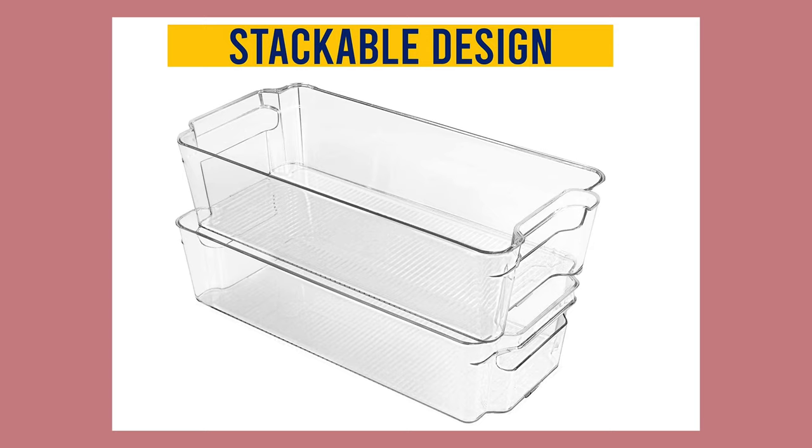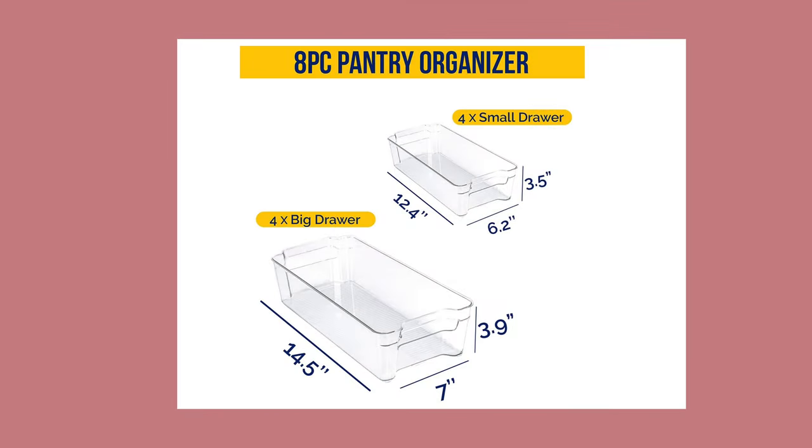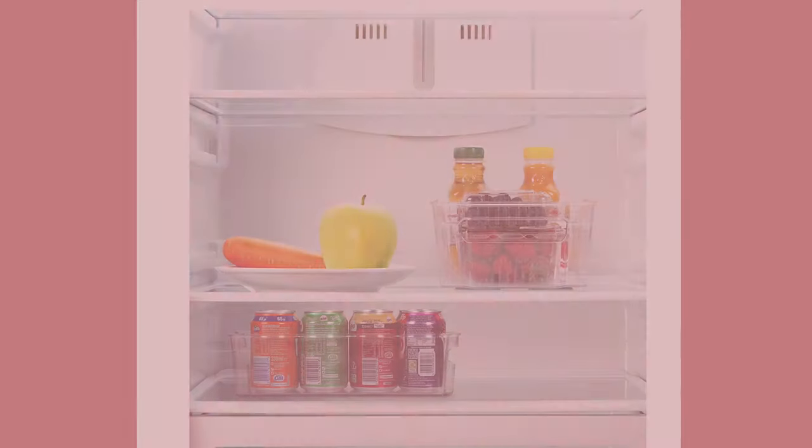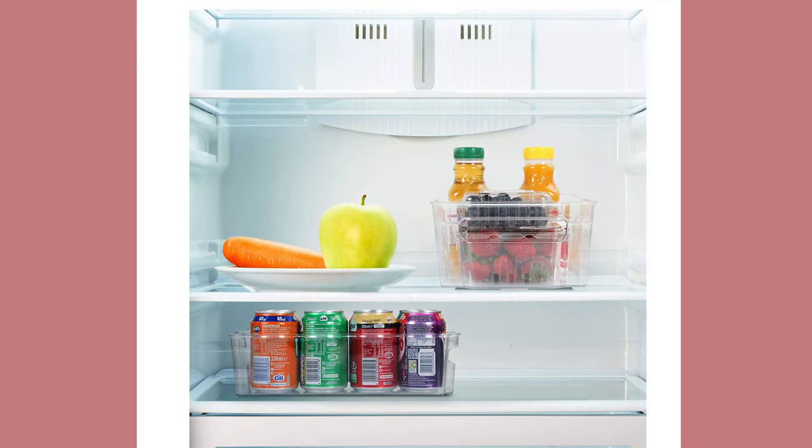Another popular one is this set of eight pantry or fridge organizers. It includes four large and four small BPA-free clear plastic organizers. It's not dishwasher safe but it looks like it's really easy to clean. It's beautifully designed to take up minimal storage space.